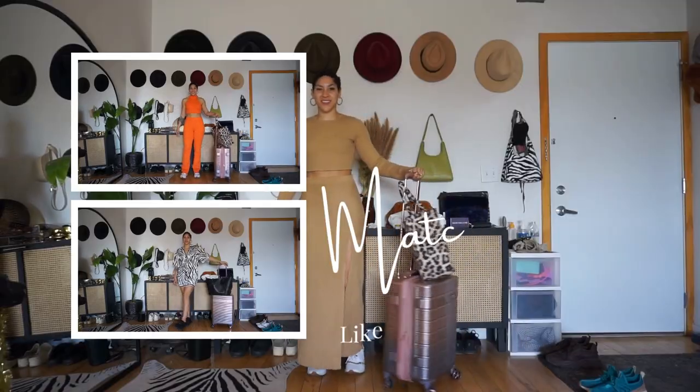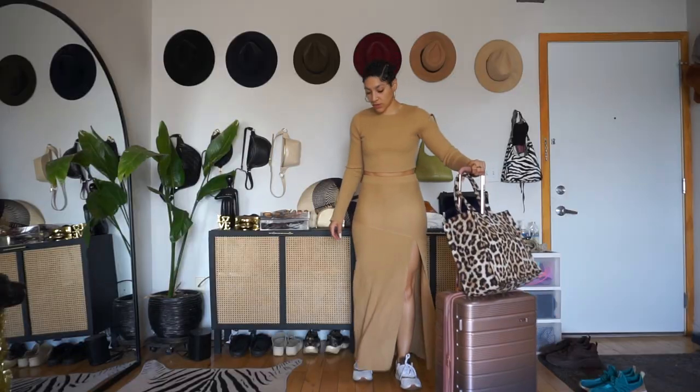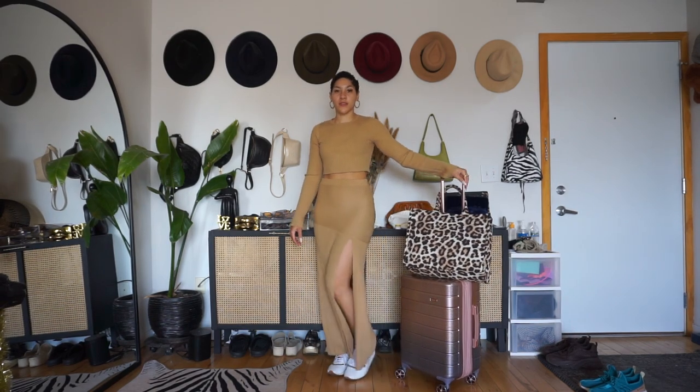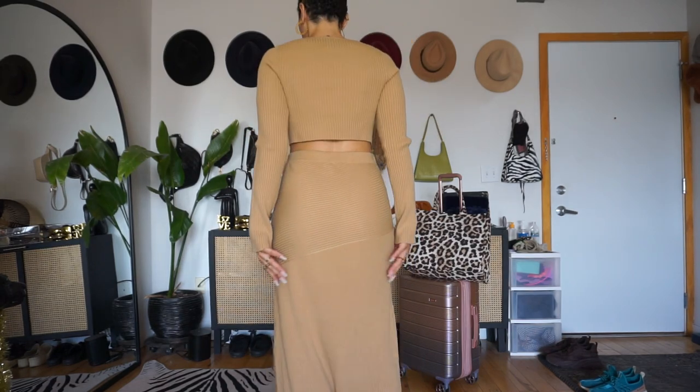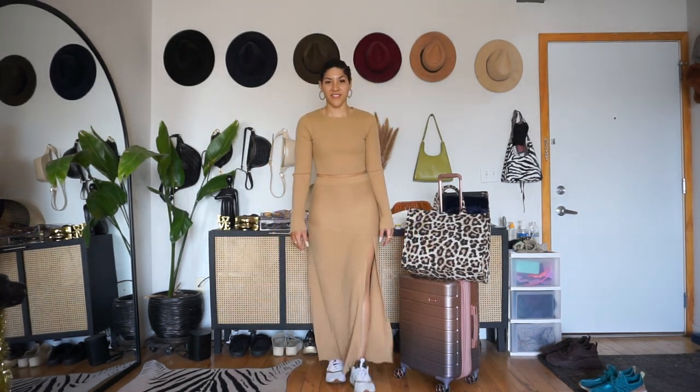That is the perfect transition because the first go-to outfit combo for the airport is a good matching set. Your girl loves a matching set on the days I just don't feel like putting in a lot of effort but I want maximum impact still. The very first one I want to show you is this set from Lavish Alice — a neutral one, for my neutral girlies who like that minimal, luxurious quiet movement. A good maxi skirt is trending right now, so this is super comfortable.